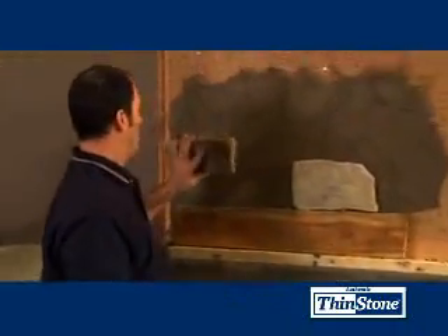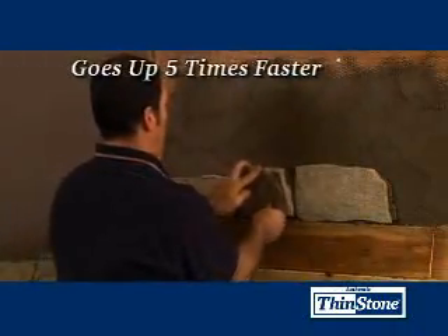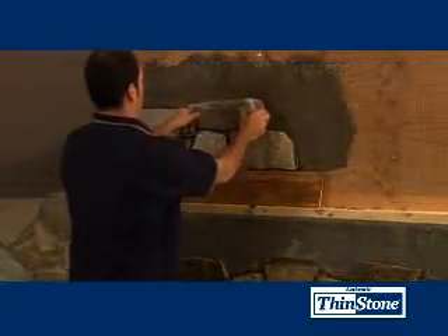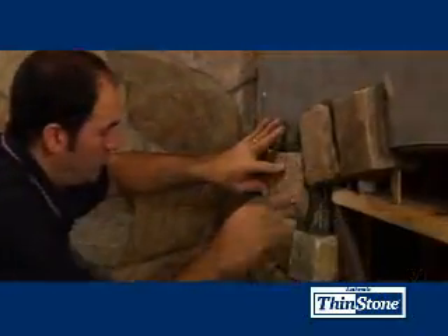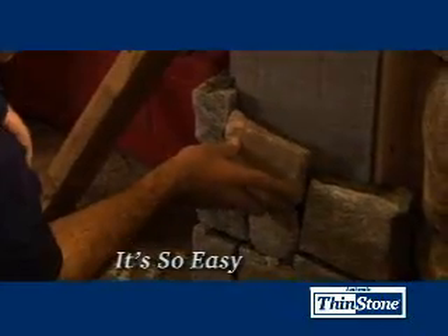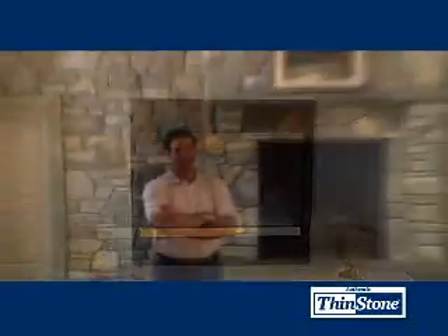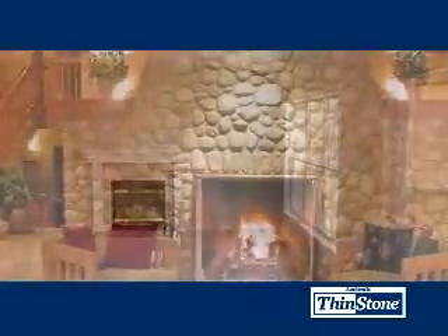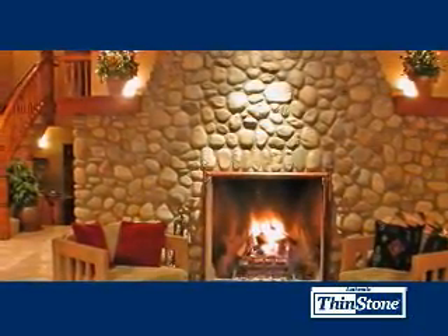It goes up about five times faster than traditional stone veneers, saving a lot of back-breaking labor. Thinstone is so easy to install, homeowners and builders are constantly finding new ways to use it — turning ordinary fireplaces into masterpieces, plain foundations into works of art, and ordinary walls into the highlight of the room.